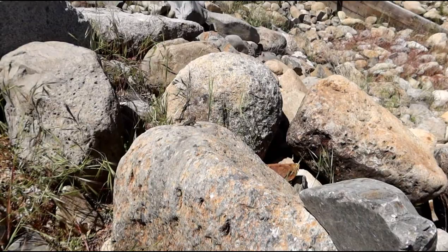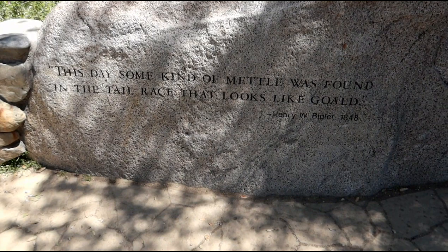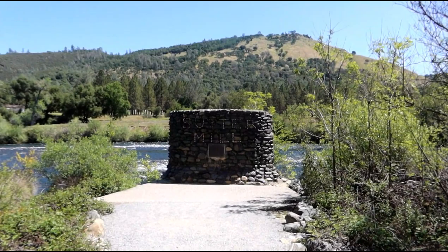See, you just dig into something and find the secrets real quick. Some kind of metal was found in the tailrace that looked a lot like gold — and that's what started it all right here. Actually right over there. Yep, this is where it was, right here — Sutter's Mill, right along the river.